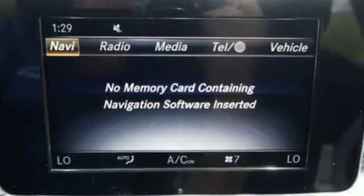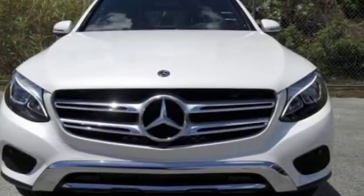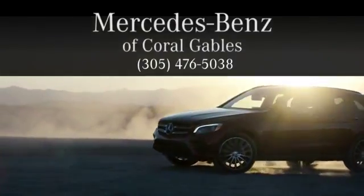Quality and precision top to bottom. This GLC is ready for a test drive. See it for yourself today. At Mercedes-Benz of Coral Gables, we look forward to your visit and deliver excellence at every mile.